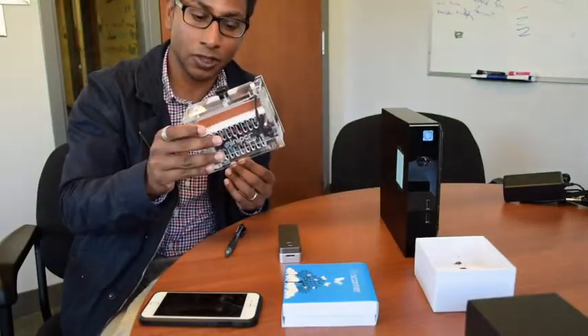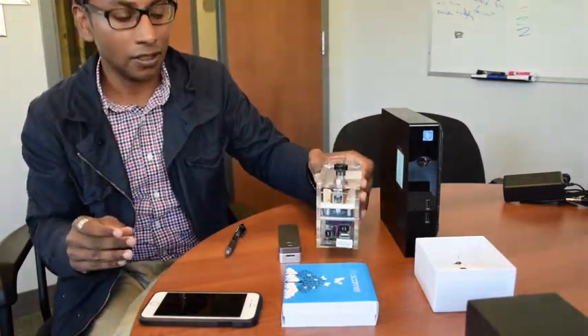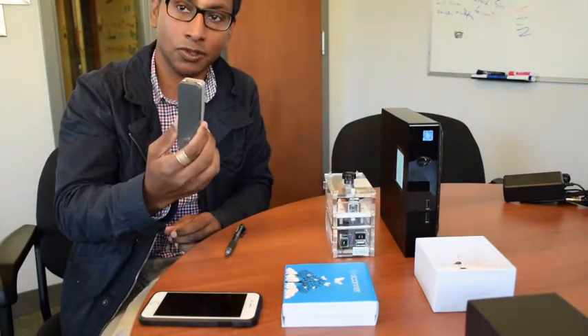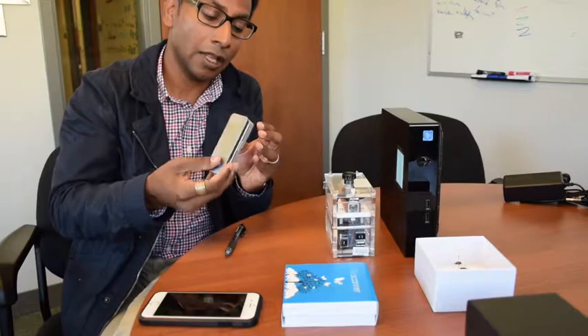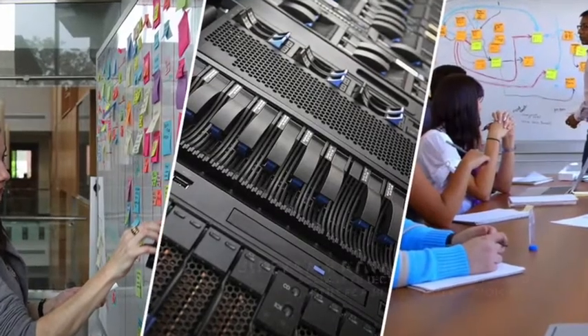A miniaturized PCR machine that'll run eight samples at a time, which makes copies of the DNA so that it can run through a sequencer. This is the smallest available sequencer on the market today. Essentially you take the product out of the PCR machine, with some preparation put it in here, and this is plugged by USB cable into the server — data gets processed and you get your answer.